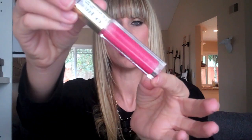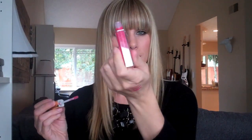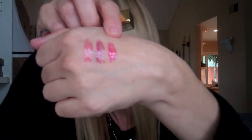Next up is the Rose Blush. When you look in the tube, it looks like it has some shimmer or a little bit of glitter, and you can actually see a little bit in the swatch — that's that bright pink one right here. I think I really like that one. I think Rose Blush might be a favorite.